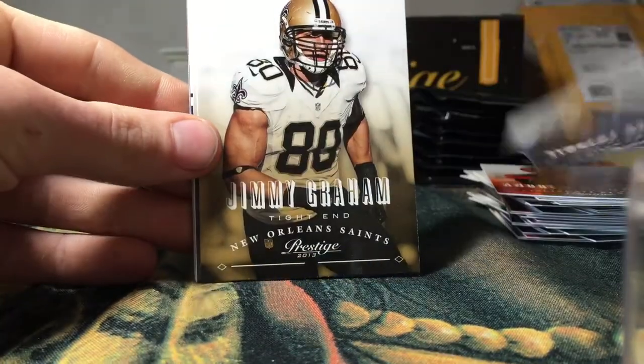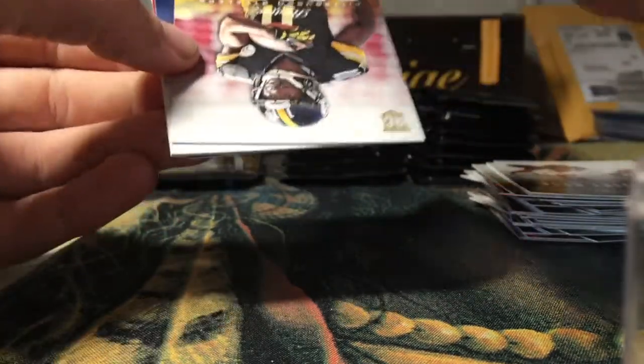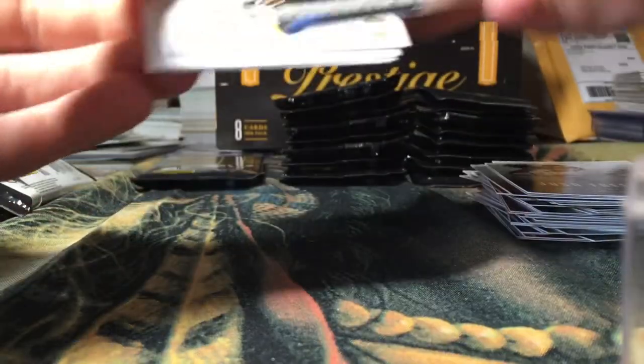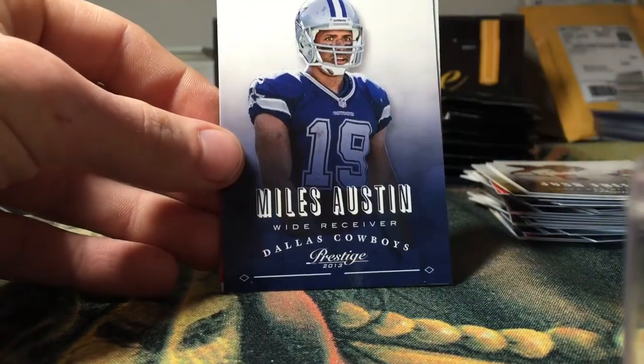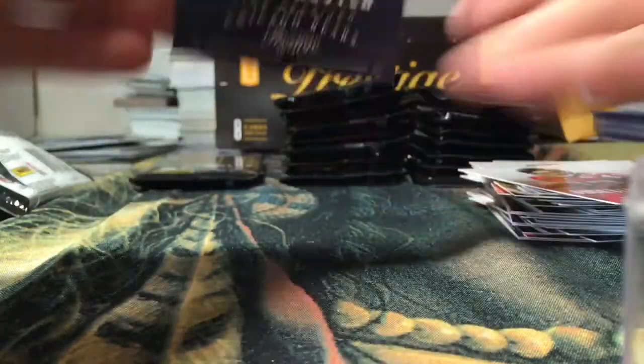Got a Vincent Brown, Jimmy Graham, Josh Freeman. Christine Michael Prestigious Picks rookie insert. Got a Marcus Wheaton rookie, Miles Austin, Jacquizz Rodgers, and a Devin Hester.